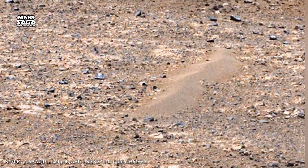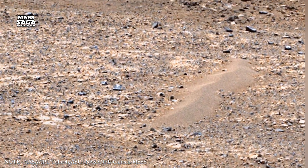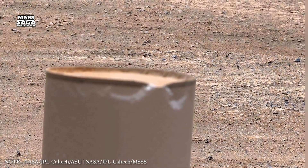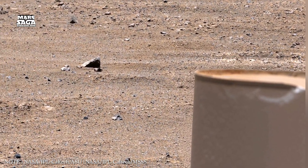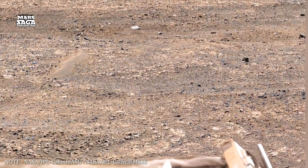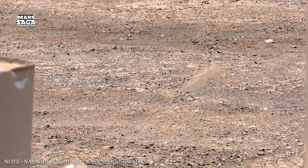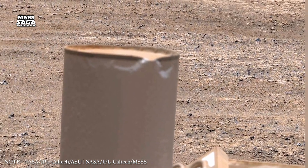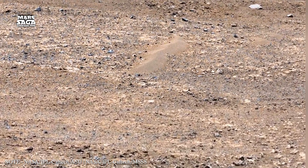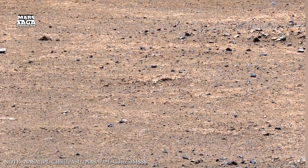The underground of Mars is also key for future human missions. Surface conditions are dangerous due to radiation. Living underground or inside caves would offer natural protection. Underground ice could be melted to provide drinking water, oxygen, and fuel. Soil above underground habitats could shield astronauts from cosmic rays. Because of this, scientists and engineers are already planning how humans might one day live beneath Mars' surface.